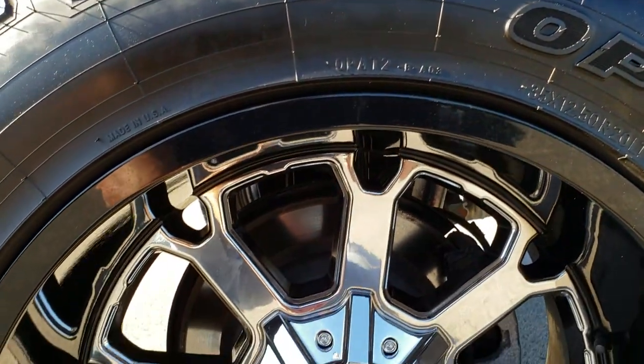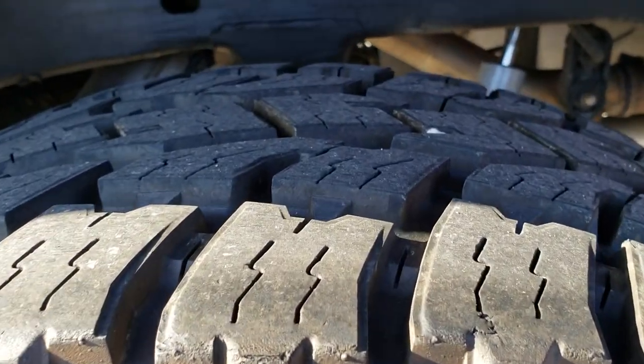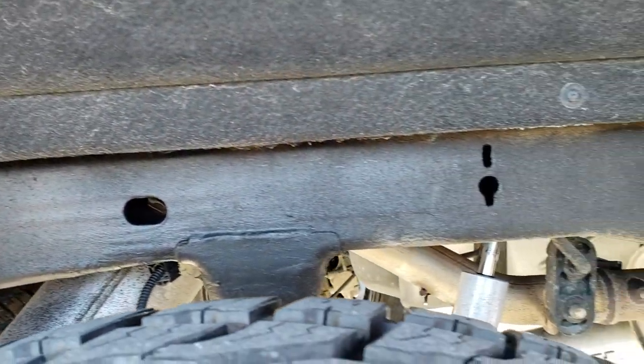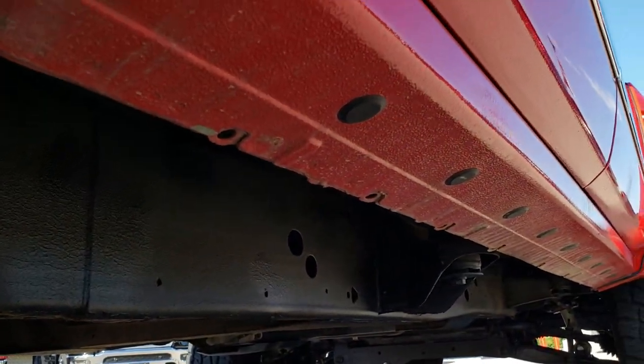The back rim is absolutely perfect as well. New body style GMs now come with four-wheel disc brakes. The back tires have just as much tread as the front tires, and you can see that the frame and underbody on this truck is in really nice shape. It has all the remaining factory exhaust, so it hasn't been altered in any way. Lower rockers look really good as well.